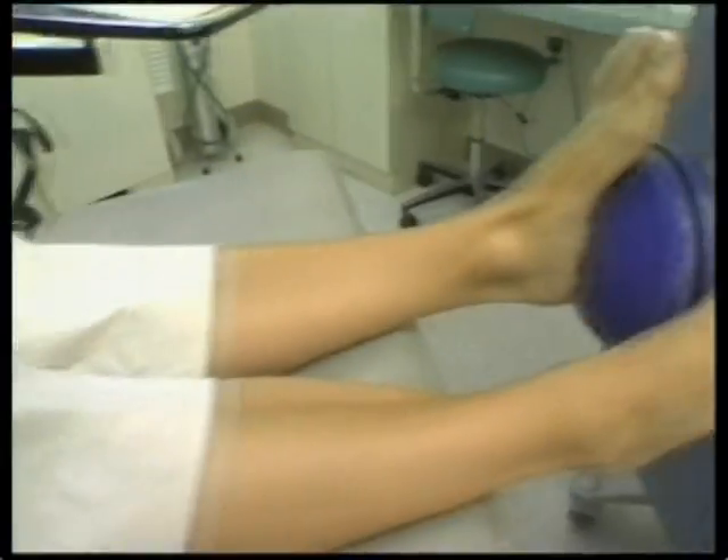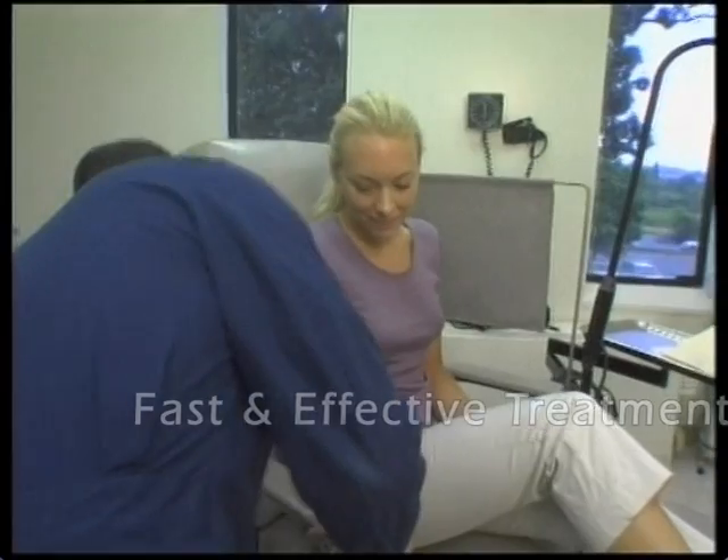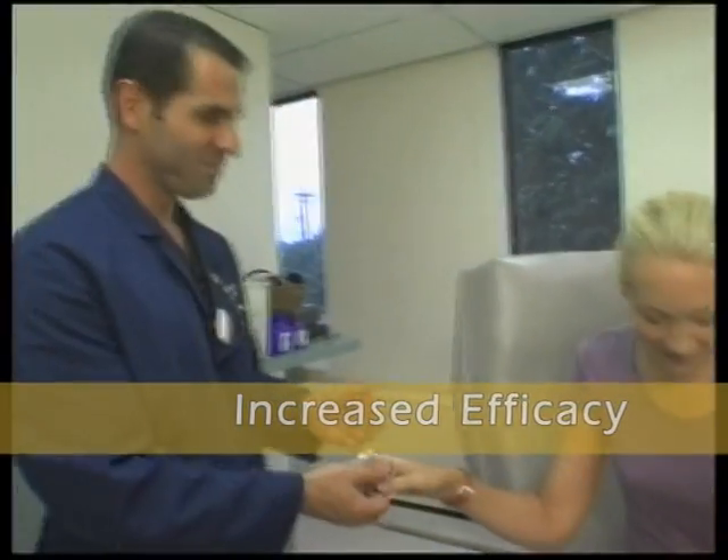OrthoSpec is fast and effective. A typical outpatient session lasts less than 20 minutes, increasing clinical efficacy and efficiency, and decreasing costs.